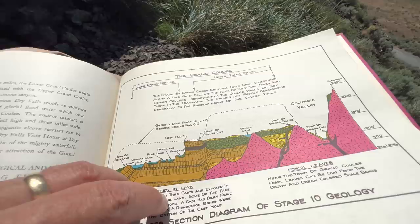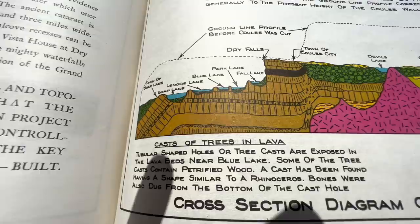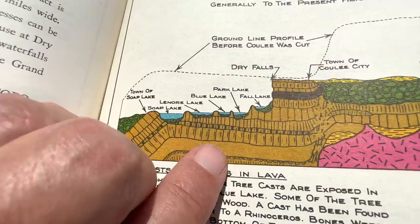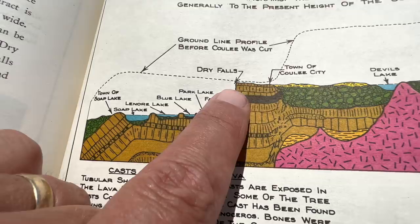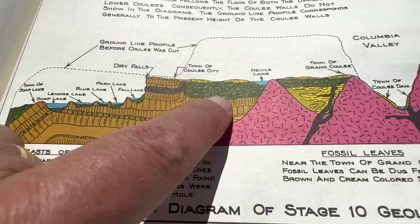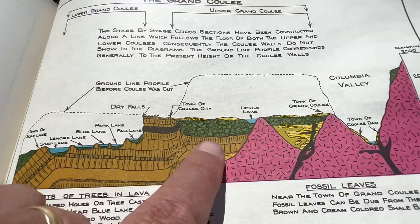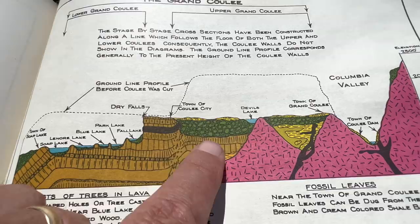And that is the surprise to me here in late May and early June. We finally get to today's scene. All these lakes you may know in the Lower Grand Coulee — Dry Falls is a baby compared to the Upper Grand Coulee Dry Falls, kind of interesting. Town of Coulee City and so on. Look at how much gravel material from that Upper Grand Coulee waterfall retreat is apparently sitting below Banks Lake today — that's a surprise to me.